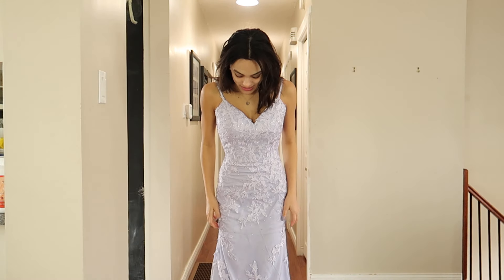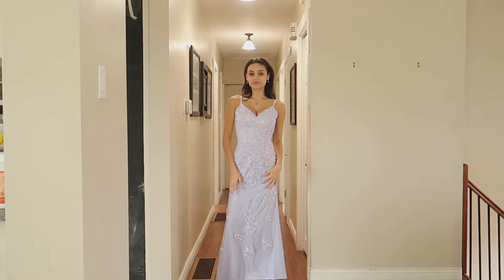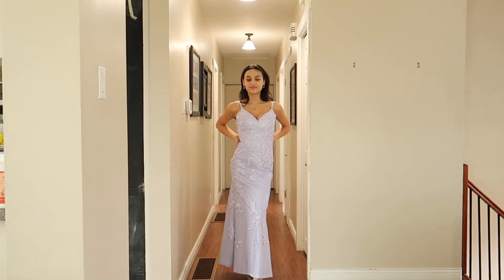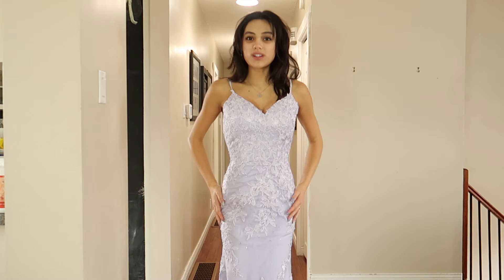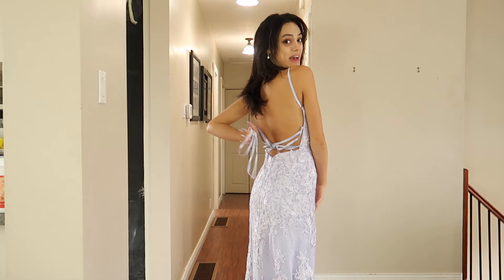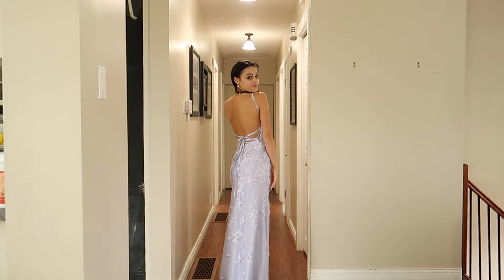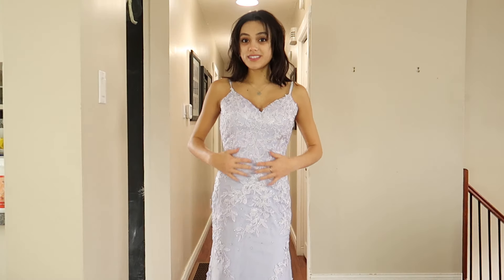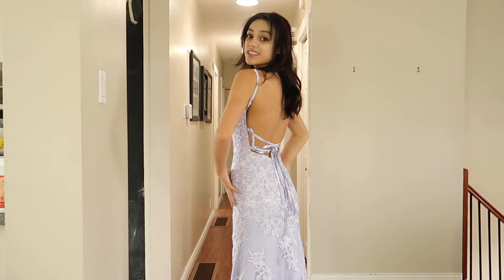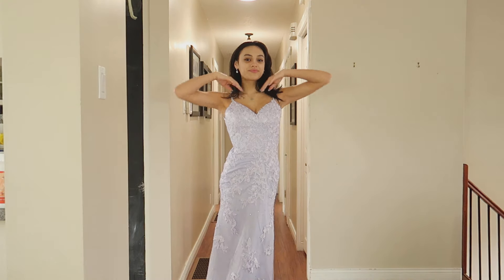This next dress is another maxi dress, except this one has more of a top-of-the-foot hem instead of going all the way down. It doesn't have a train like the other one, but it makes up for that with this gorgeous almost corset moment — it laces up at the back, plus adjustable straps. It has lace with a sheer overlay and a bunch of little gems that line the whole dress, with the lace going all the way around.